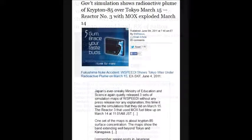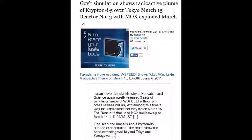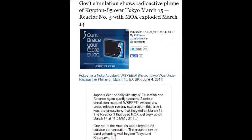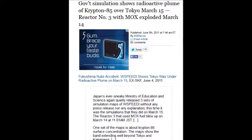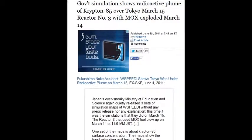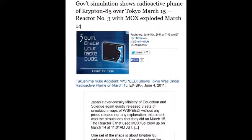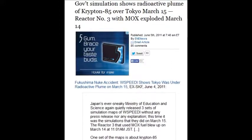A government simulation shows radioactive plumes of Krypton-85 over Tokyo on March 15th — reactor number 3 with MOX fuel had exploded the day before on March 14th. Krypton-85 comes from the zirconium cladding on the fuel rods burning off.